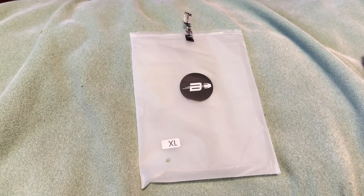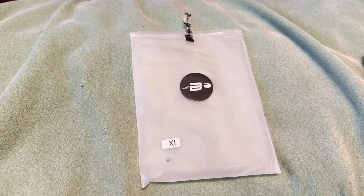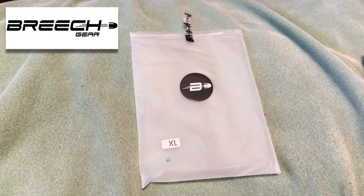Hello guys, welcome to another video of Carolina EDC Reviews. Today we're looking at something very interesting that I've been seeing a lot on social media. I was really intrigued to check it out and see what it's all about. This is from a company called Breech Gear.